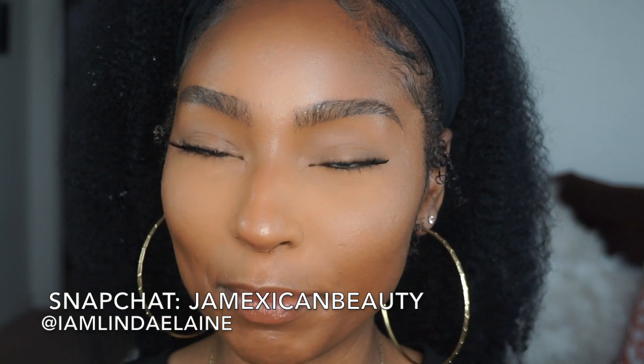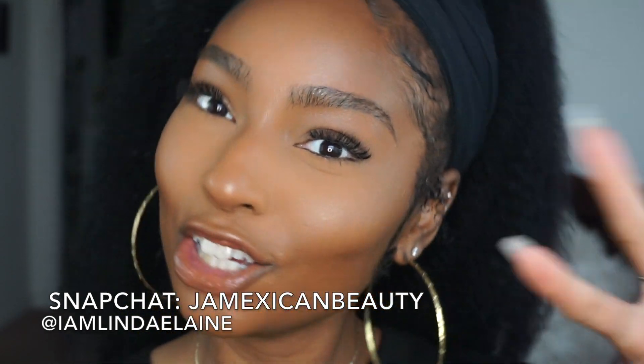The last step of course is spraying my face — we are gonna be using Mario's cucumber and green tea spray. This is my finished face, y'all, and I'm feeling it. Are you feeling it? Leave a comment below if you are. I love this foundation — it is giving me life right now. Another flawless face foundation for natural-looking skin. I hope you guys enjoyed this video — don't forget to hit that subscribe button and follow me on Instagram. I am Lindy Elaine, Snapchat at your Mexican beauty. I hope you have a marvelous day or night — deuces!